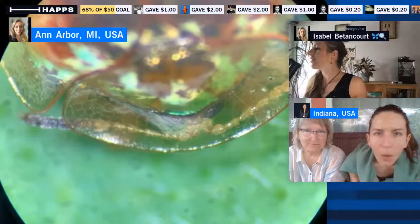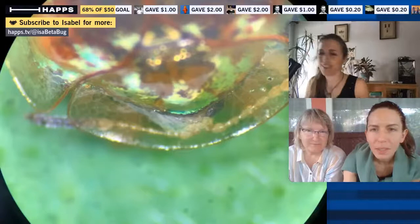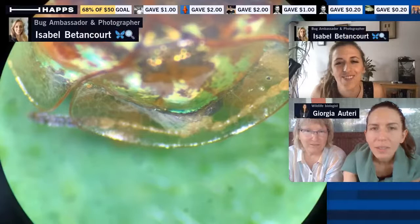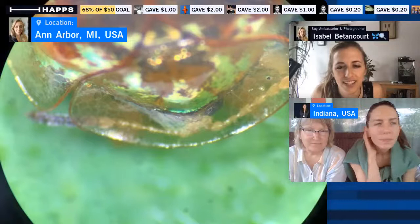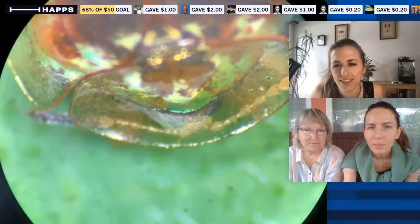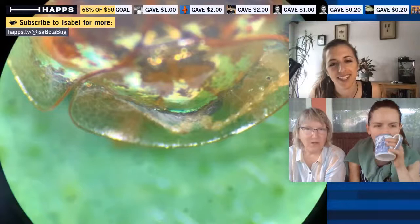You can see little facets of the exoskeleton — almost the individual cells — which is pretty cool. We're looking right through at least two layers of exoskeleton. This clear portion is the pronotum — the thorax exoskeleton that comes over the top, giving it a hooded head. We're also looking through the cuticle on top of its eye as it moves its antennae around.